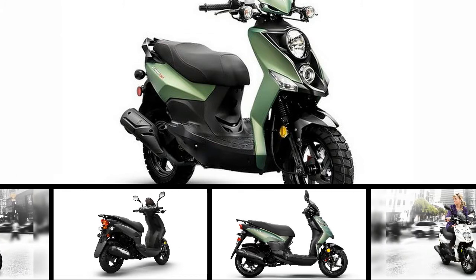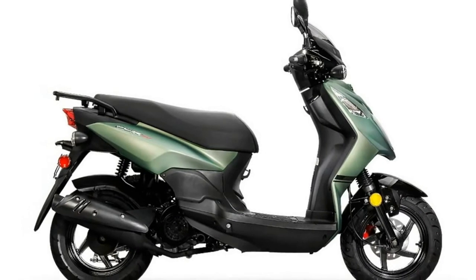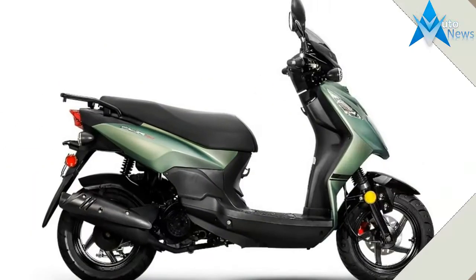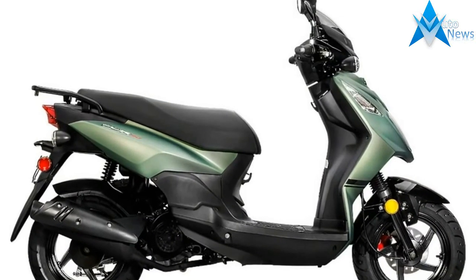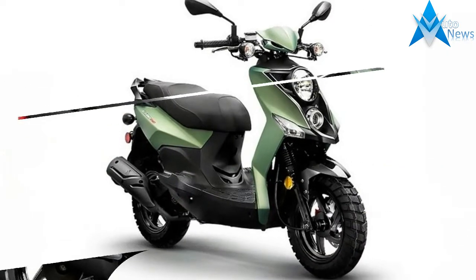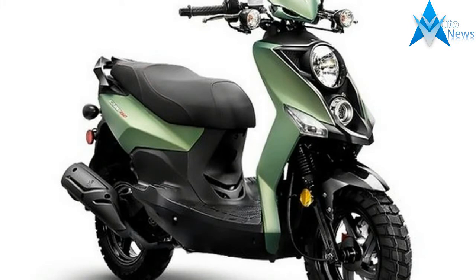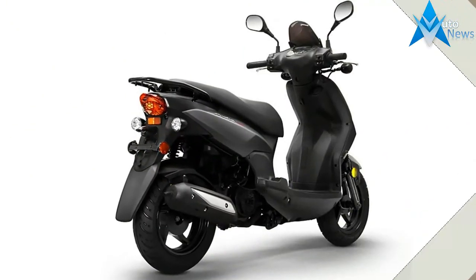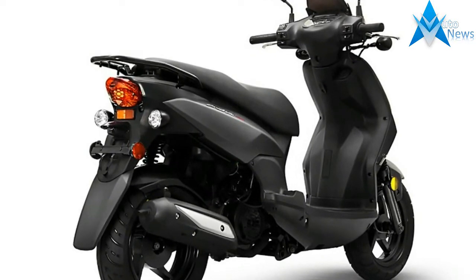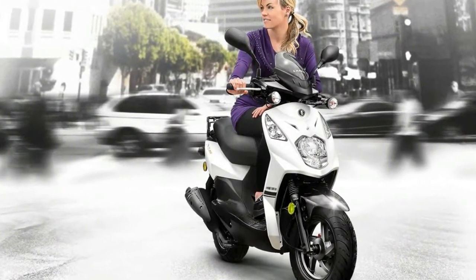Engine type: single cylinder, one cylinder, four-stroke. Horsepower: 8.4 BHP, 6.3 kW at 7500 RPM. Torque: 6.1 ft-pounds, 8.3 Nm at 6500 RPM. Cooling: air. Valves: two valves per cylinder, SOHC configuration.